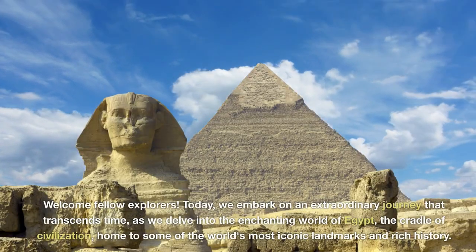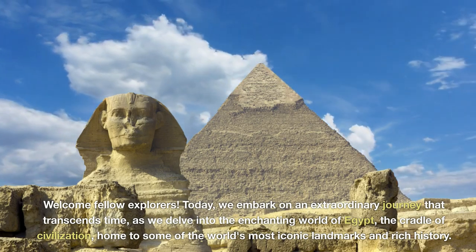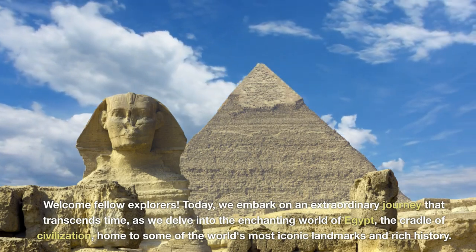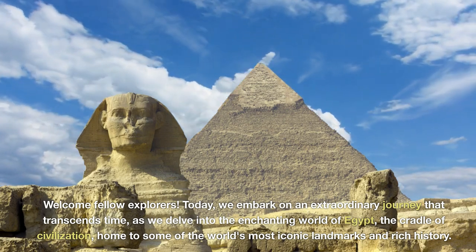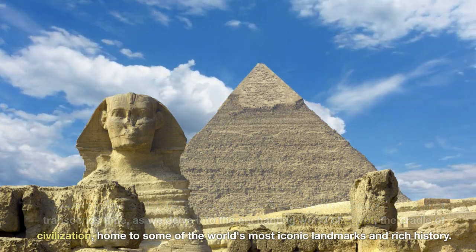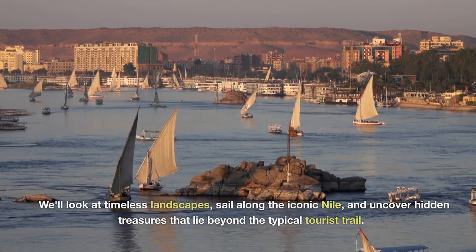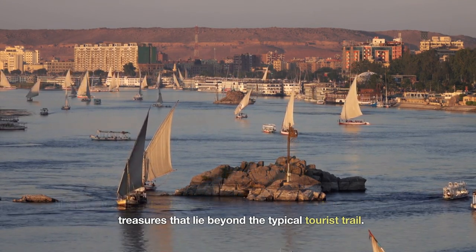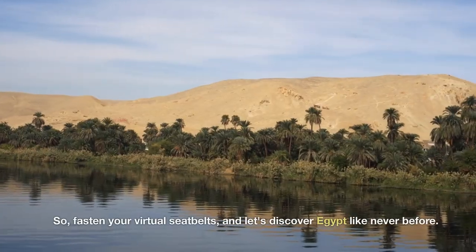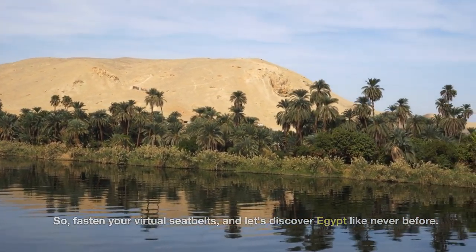Welcome, fellow explorers. Today we embark on an extraordinary journey that transcends time, as we delve into the enchanting world of Egypt — the cradle of civilization, home to some of the world's most iconic landmarks and rich history. We'll look at timeless landscapes, sail along the iconic Nile, and uncover hidden treasures that lie beyond the typical tourist trail. So fasten your virtual seatbelts, and let's discover Egypt like never before.